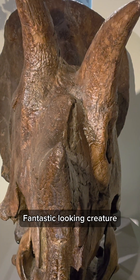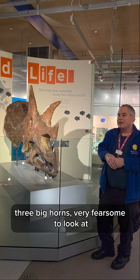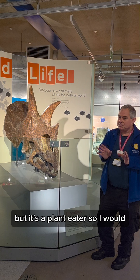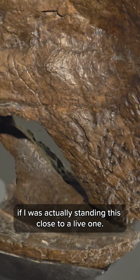Fantastic looking creature, three big horns, very fearsome to look at, but it's a plant eater. So I would have been safe if I was actually standing this close to a live one.